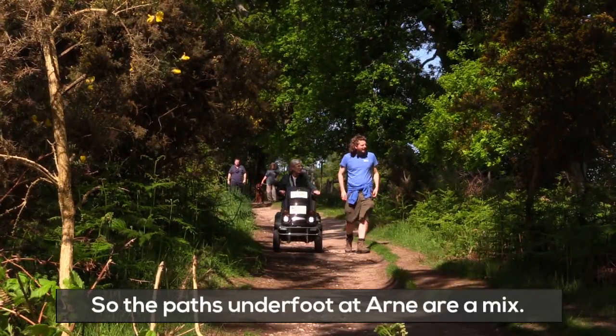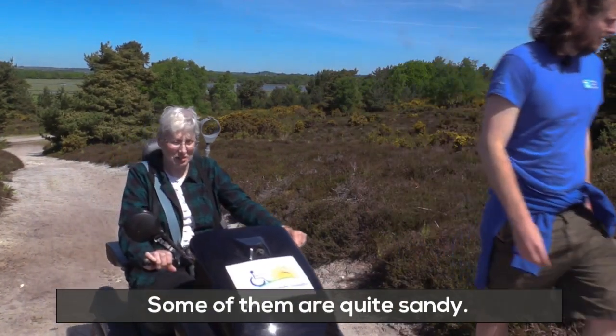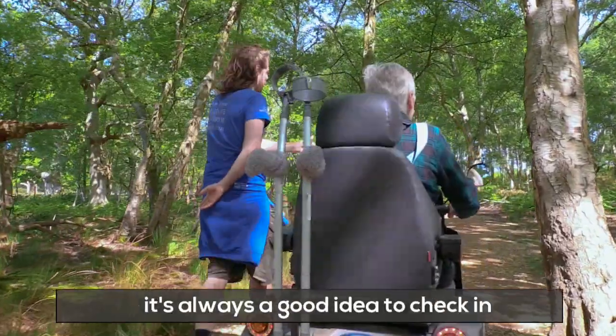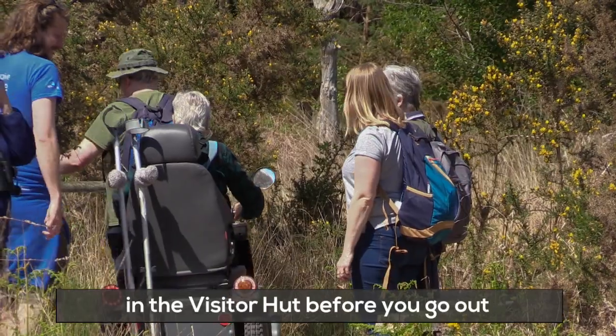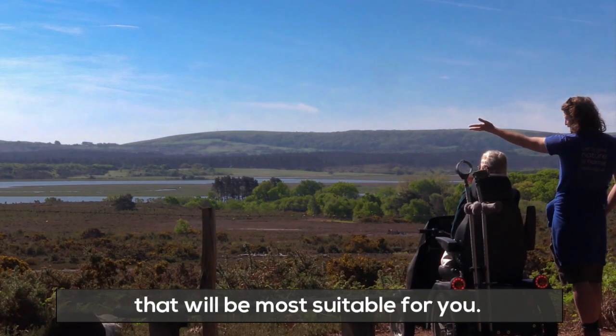The paths underfoot at Arne are a mix — some of them can have tree roots on them, some of them are quite sandy. So if you do have limited mobility, it's always a good idea to check in with the staff and volunteers in the visitor hut before you go out, and they'll be able to point you in the direction that will be most suitable for you.